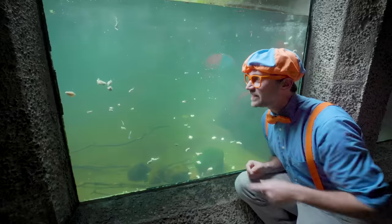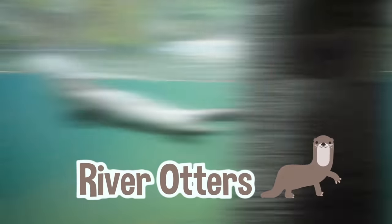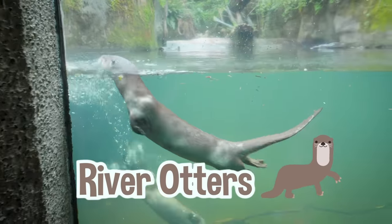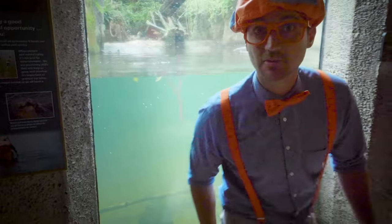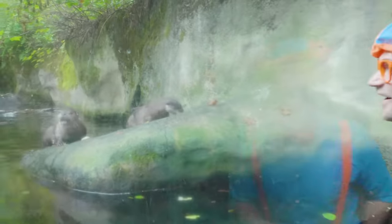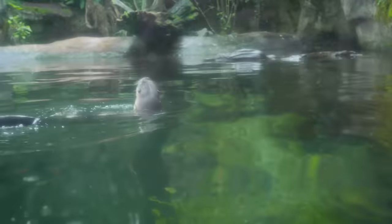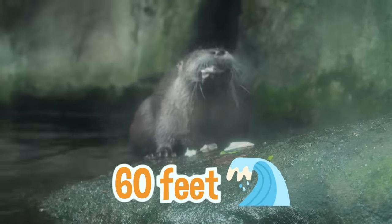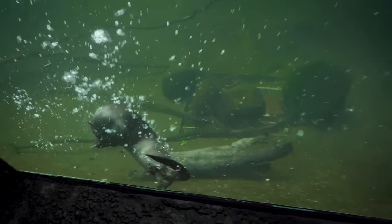Do you see that? Those are itty bitty chunks of food for an animal called river otters! I am so excited! Do you see those animals? Those are the river otters — and they're eating lunch! Come check them out! They look really hungry! River otters can actually dive down 60 feet underwater — that's about 20 meters! That is really deep!